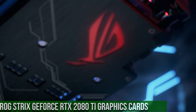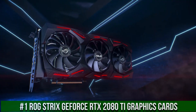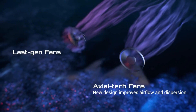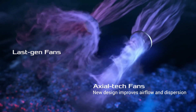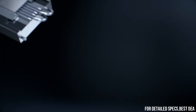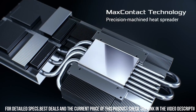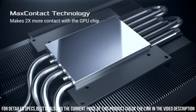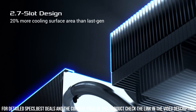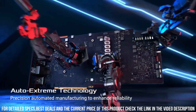Number 1. ROG Strix GeForce RTX 2080 Ti Graphics Cards — the pinnacle of gaming performance and visual excellence. This powerhouse graphics card is designed to push the boundaries of gaming and deliver the ultimate gaming experience. Equipped with NVIDIA's Turing architecture, the RTX 2080 Ti features 4352 CUDA cores and 11GB of GDDR6 memory, providing unprecedented levels of power and performance.